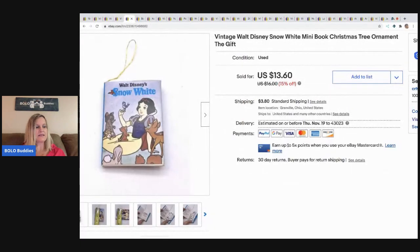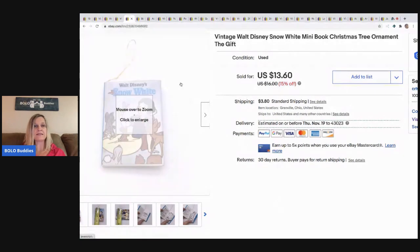The next item is this vintage Snow White Christmas tree ornament — it's a mini book. I actually had two of these and I believe they've both sold. I picked up a whole baggie of these; I want to say there were like eight or nine in the bag. So I have about a quarter in this and it sold for $13.60 and the buyer paid shipping.